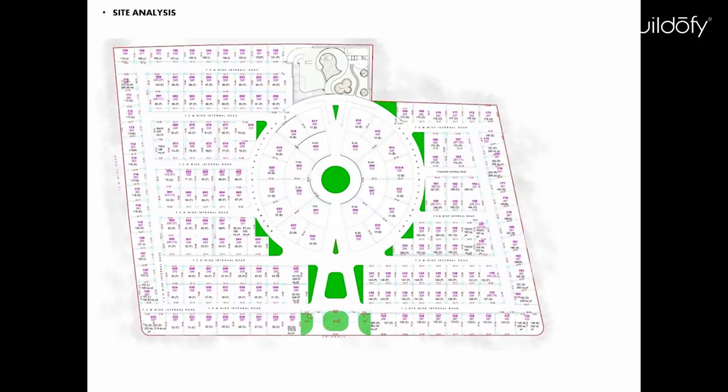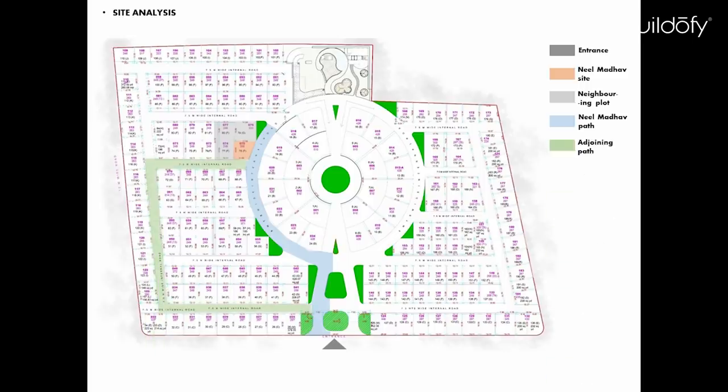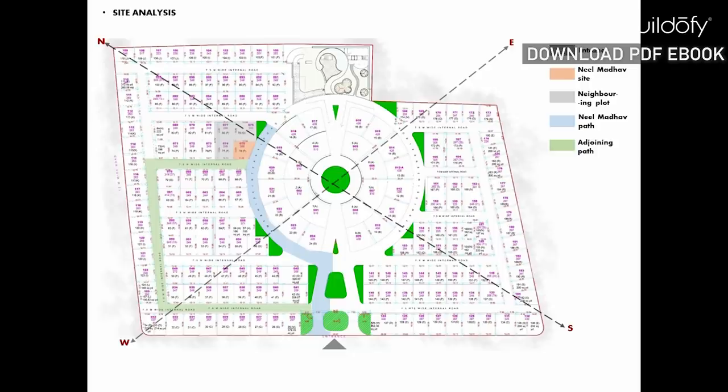It is located in the society named Gokuldam, facing the west facade with the adjoining bungalow on its side. From the entrance of the society, our plot has three other neighboring plots with two intersecting roads. The path shown gives a direct connection to our plot from the entrance, complementing our design.